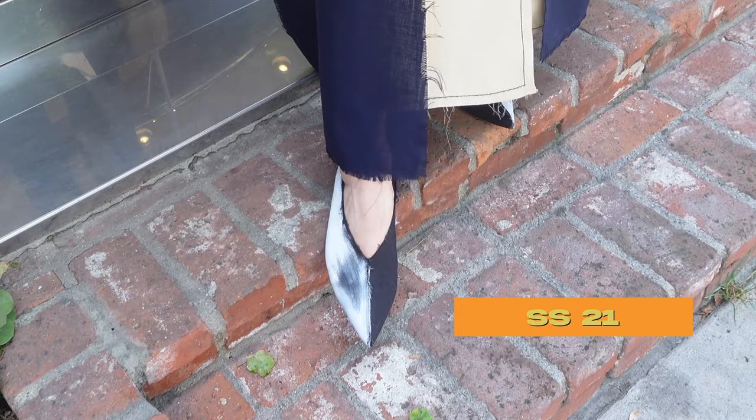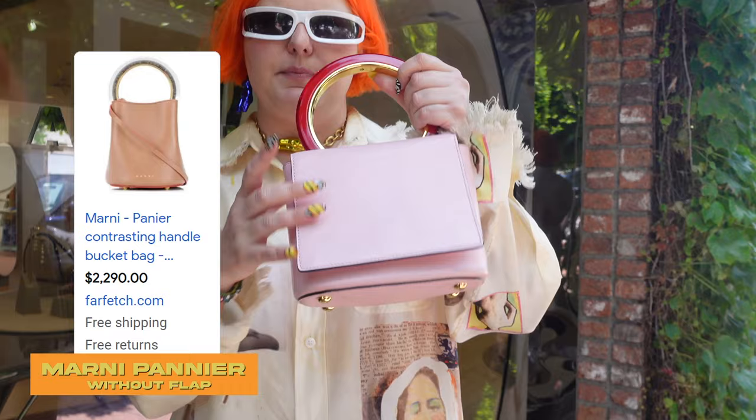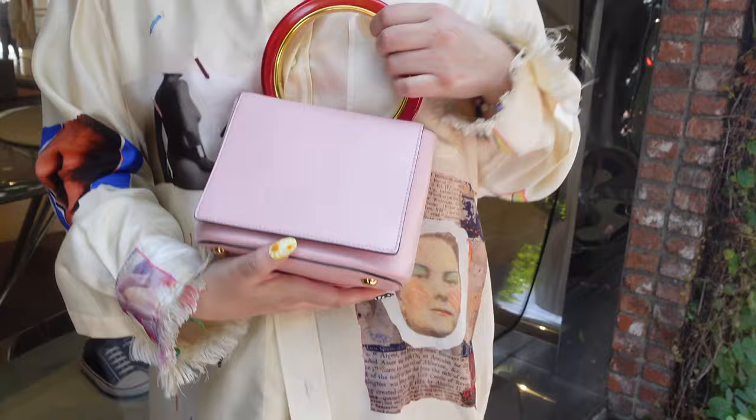What is that purse? You might have seen the bucket version a lot, but this is the other version. What's it called? I think it's a panier. But I don't know if this is a panier because it's open like this. So I don't know — that is what I'm wearing.